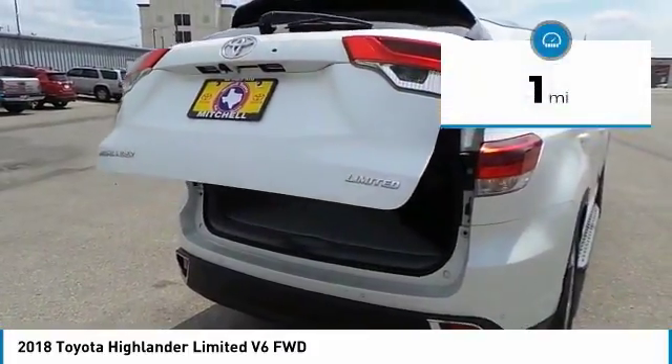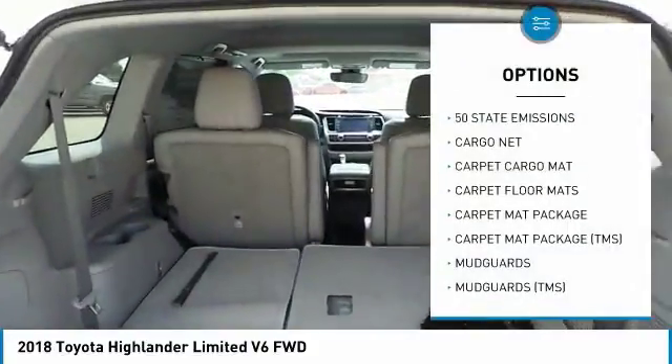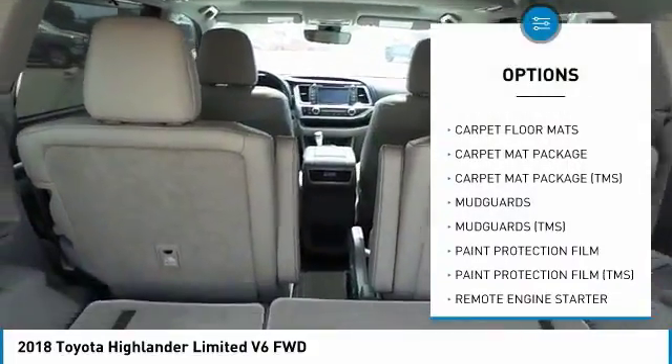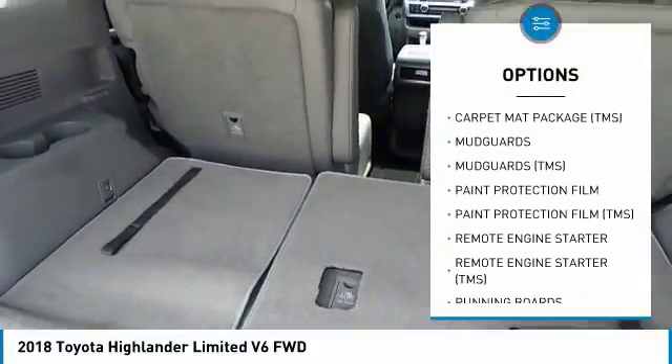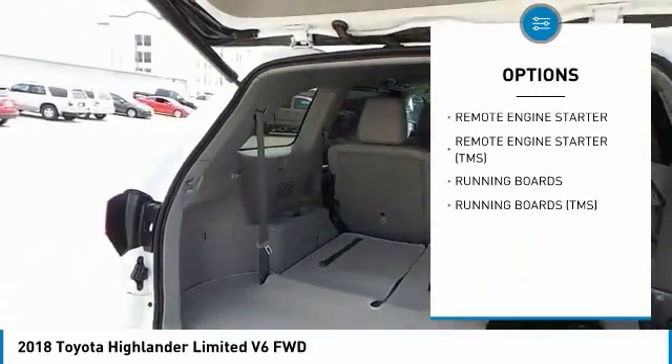This vehicle has less than 100 miles. Here are some of this vehicle's great options: running boards, cargo net, paint protection film. Searching for a dependable vehicle that looks great too? You found it, so stop in today.